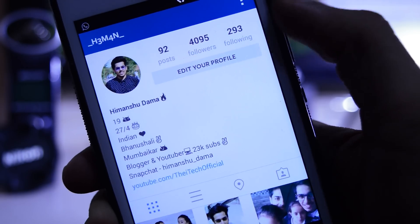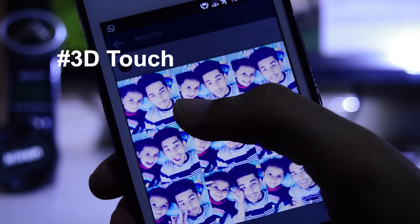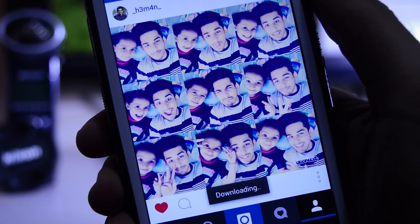The next app is OG Instagram. Just like GB WhatsApp, you can have two Instagram accounts on a single device. OG Instagram follows the same UI as the official Instagram app, but in addition to regular features, you can also download photos and videos from Instagram.